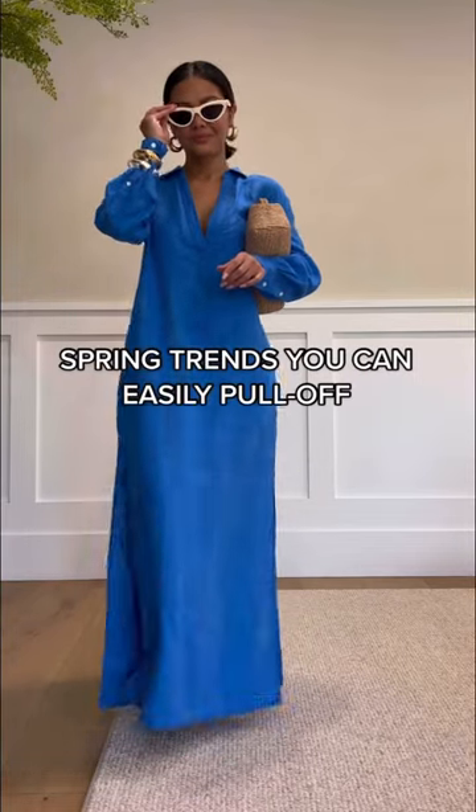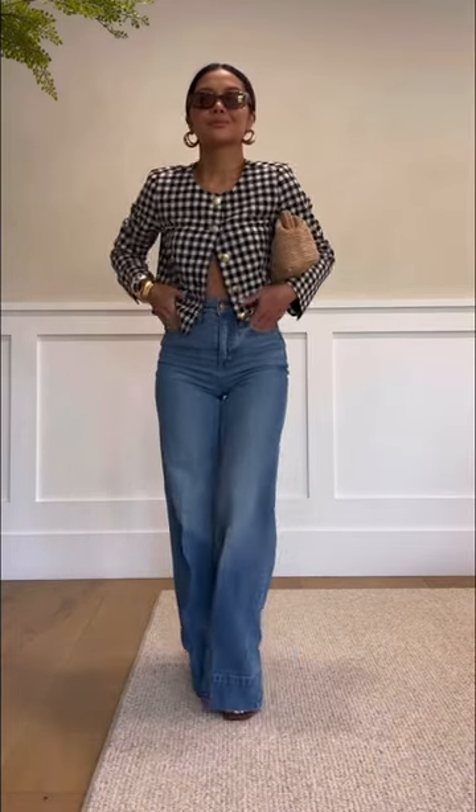Four spring trends you can easily pull off from J.Crew. First up is linen — it's light, it's airy, and it's super versatile. Next up, instead of a baggy jean, opt for a wide leg. It's more flattering and it's a lot more put together.